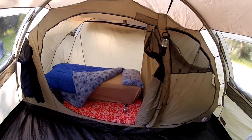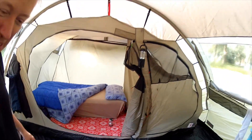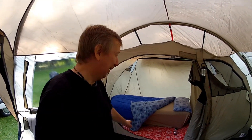And this is the sleeping quarters. As you can see, this is mine. I suppose there is a slight advantage to owning the tent. Poor old Kev's had to put up with this little grovelly hole.